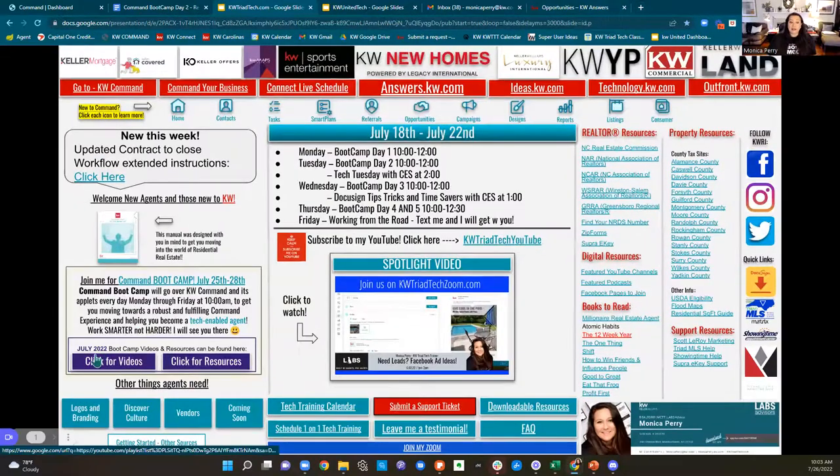I promised you that these would be updated on your resources site, and I did that. So if you are in Winston-Salem and Greensboro, you're going to go to kwtriadtech.com. That should be on your resources guide. Over here on the left, you will now see that the July 2022 bootcamp videos are here. If you click for the videos, it is going to take you directly to YouTube, directly to the playlist for the July version of bootcamp.